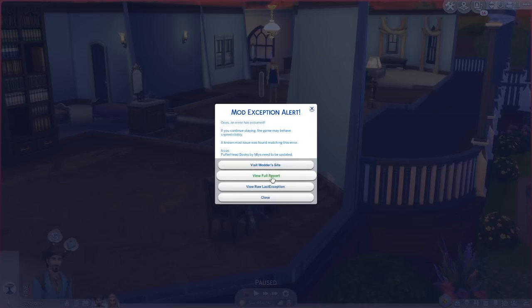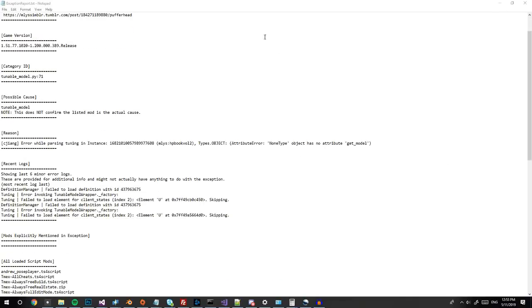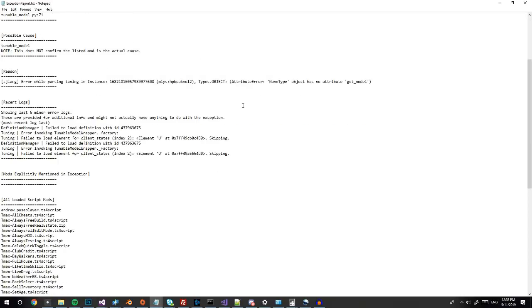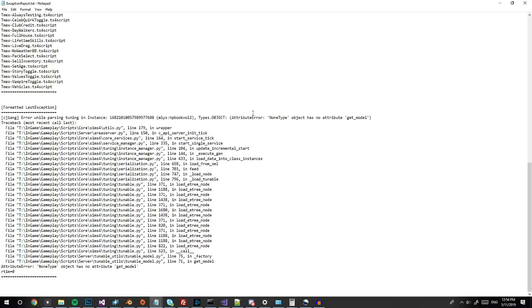Regardless of the cause, the popup will always offer two options: a full report and the raw last exception file. The full report includes as much useful information as I could offer to make the community support group's jobs easier. It will automatically include what mods were mentioned in the exception, what script mods were installed, the most recent log information — just anything that will give helpers better insight into the actual cause.